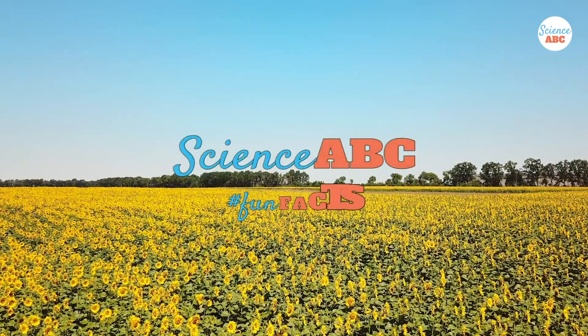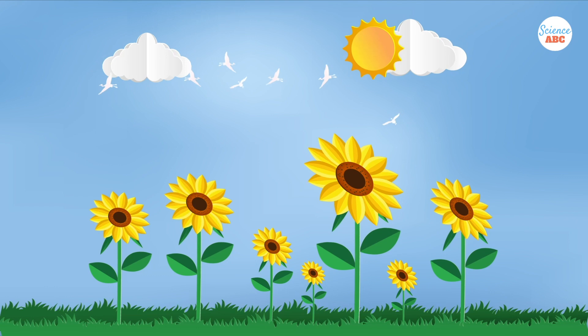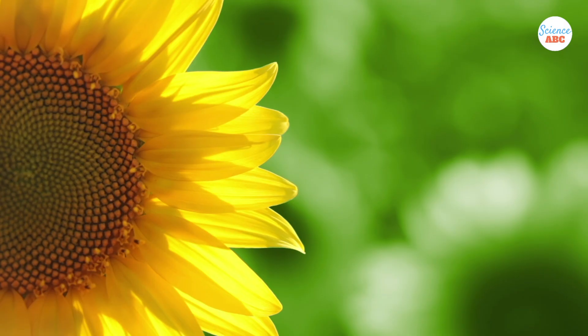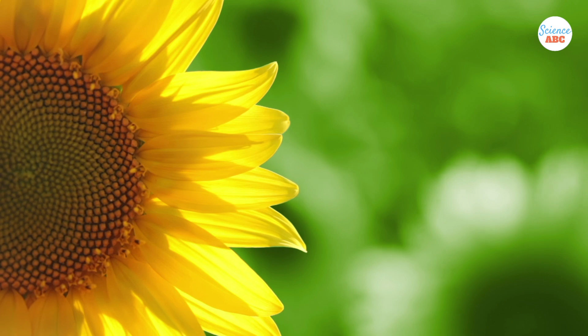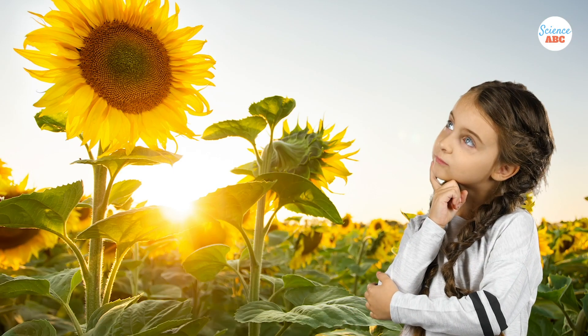A well-known fact about the sunflower is that it tracks the sun. It starts each day facing east and swings westward throughout the day as the sun moves across the sky. It's quite strange, but also a beautiful little piece of knowledge. So, why and how does a sunflower do it?